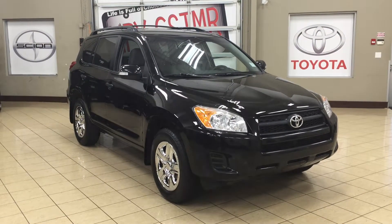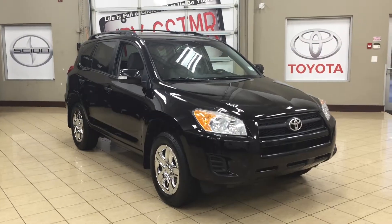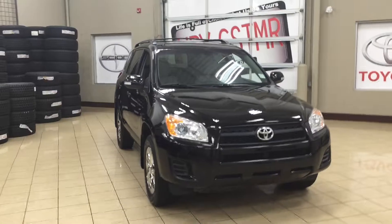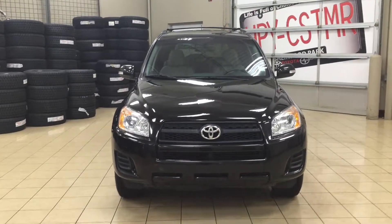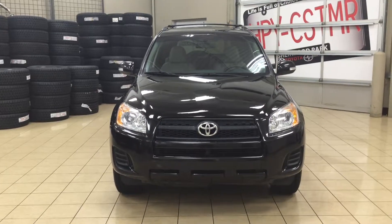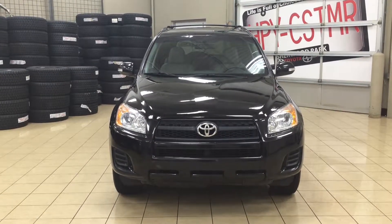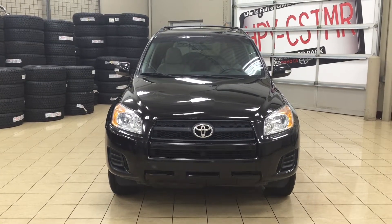Thank you so much folks for watching this video today. If you have any questions on this 2009 Toyota RAV4, please visit us at 31 Auto Mall Road in Sherwood Park, Alberta, Canada. The phone number is 780-410-2455, or please visit our website at sbtoyota.com. Once again, thank you for watching — if you have any comments or additional questions please leave them in the comment section below. Make sure you have a great day and I hope to see you next time.